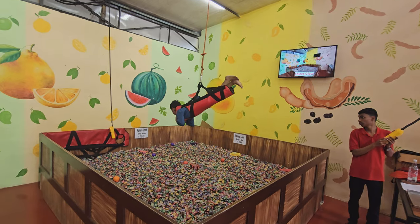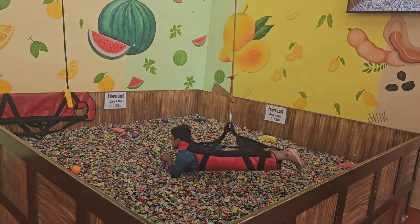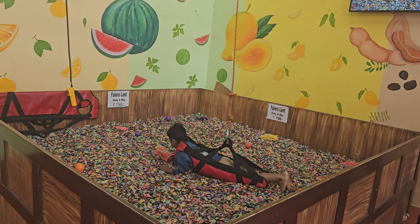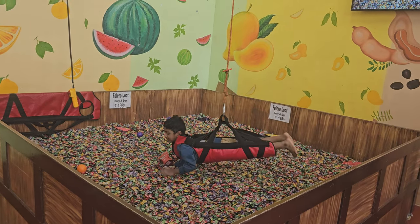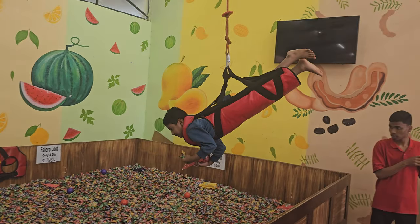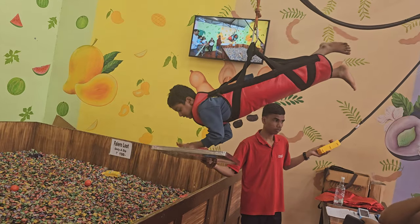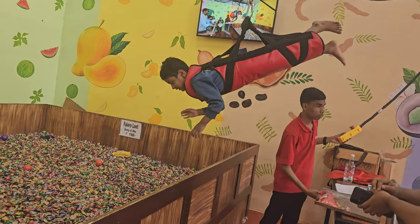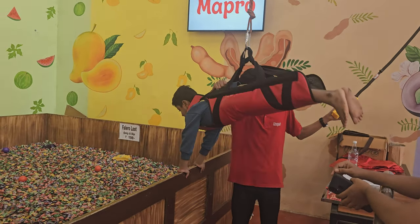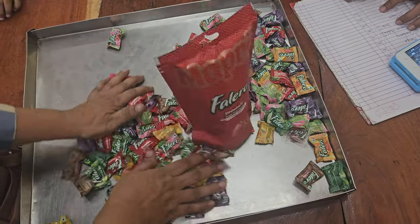Go for it Ashvik, go for the big pack! He's grabbed the big pack — yes, grab a little more! That's a good hunt Ashvik. He's managed to get the big pack, which itself costs around 170 rupees, so that itself is worth it. This is what he has won.